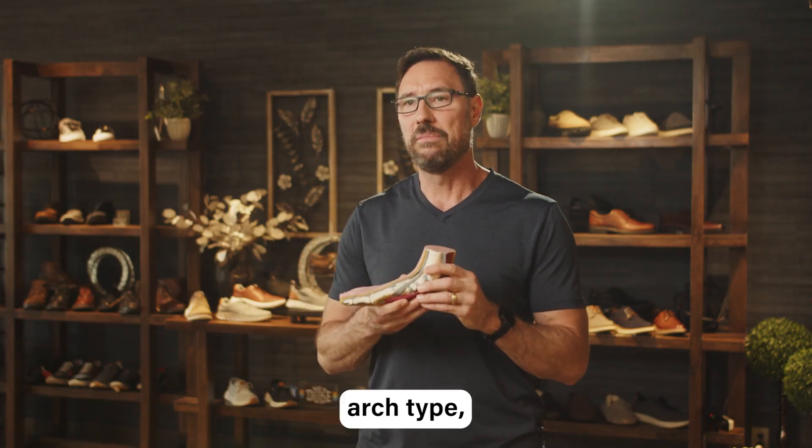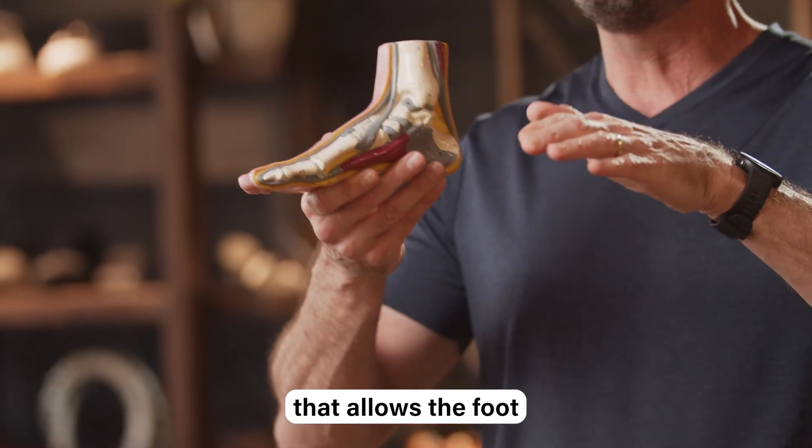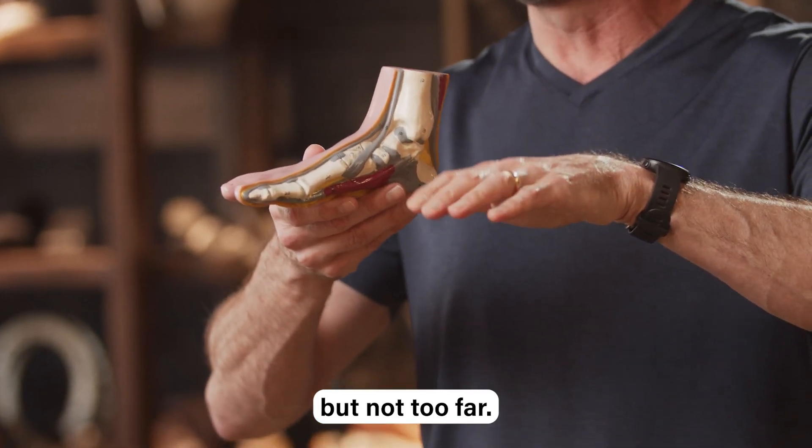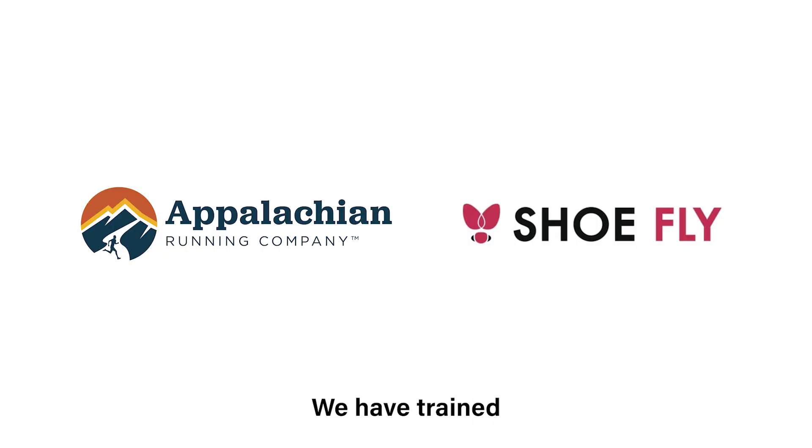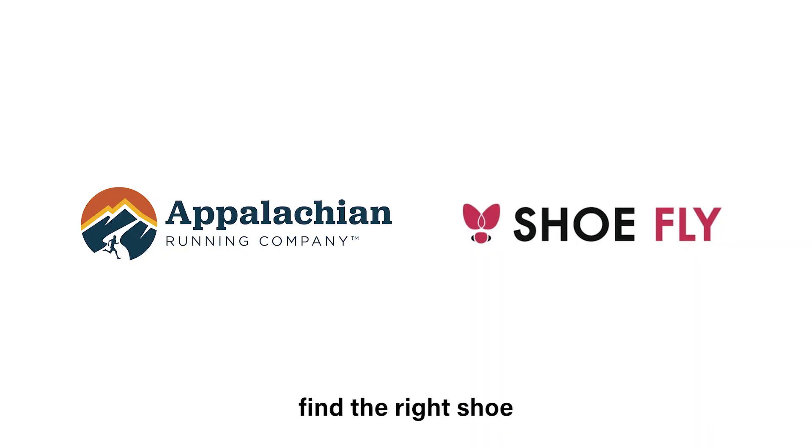If you have a medium arch type, you want a shoe that allows the foot to begin to roll in, but not too far. You can visit a ShoeFly store or an AppRunCo. We have trained specialists there to help you find the right shoe that's correct for your foot type.